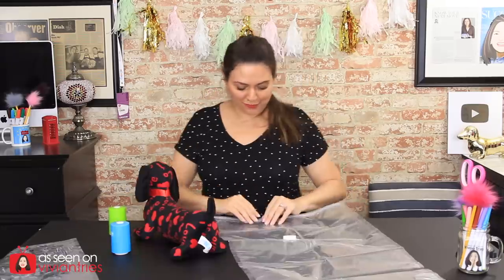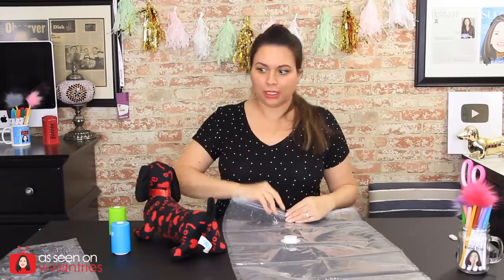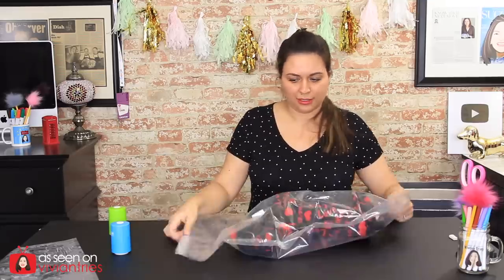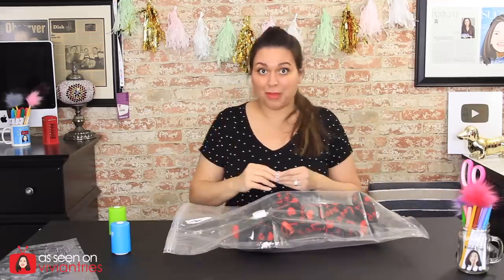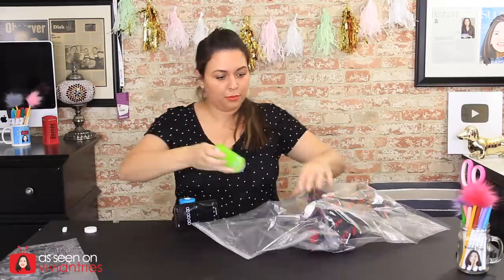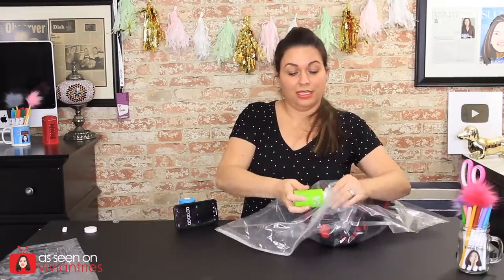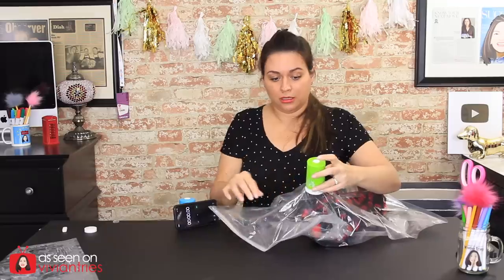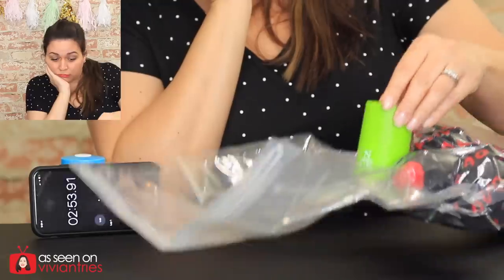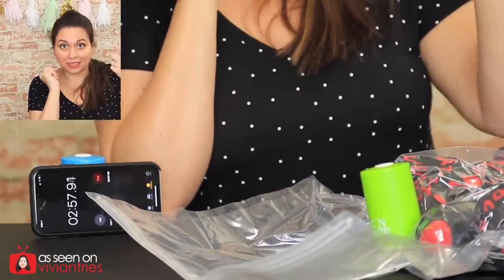Now let's take him out of here, move him to the Dollar Tree bag, and try it with that to see what happens. The expectations for this one are not that high because you have to remind yourself — one dollar. When you're using the Pack and Stack you're thinking, 'What did I pay $20 for?' The size, guys — it matters. Let's time this real quick. Okay, let's go. About three minutes — just like I said. Turn it off.